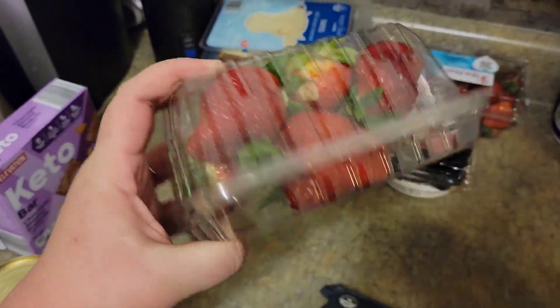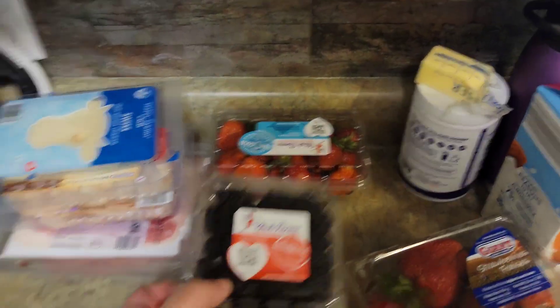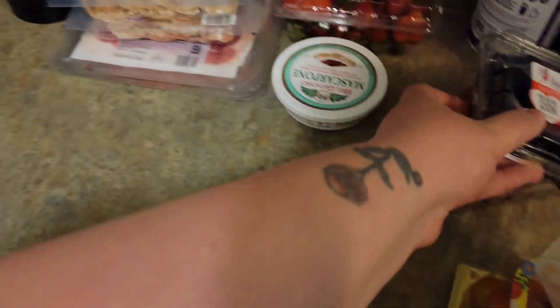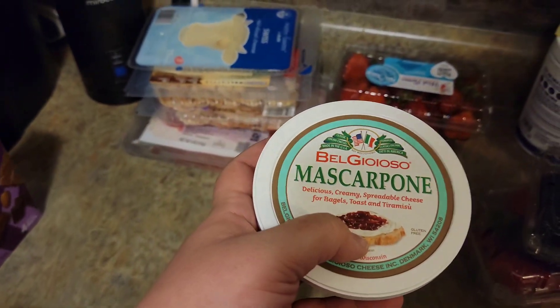I got two things of strawberries — these are like the biggest strawberries I've ever seen in my life. Some blackberries, and I got some mascarpone because I thought that with the blackberries could be really good.